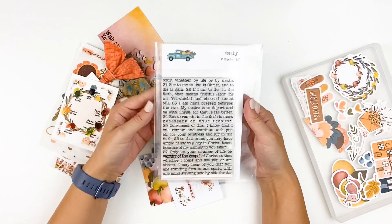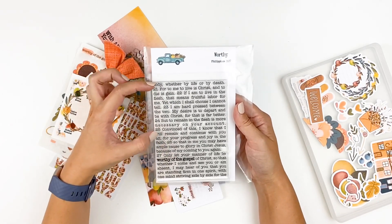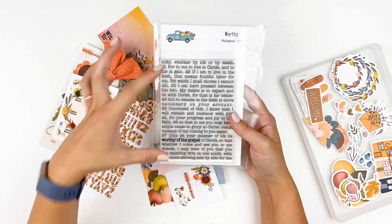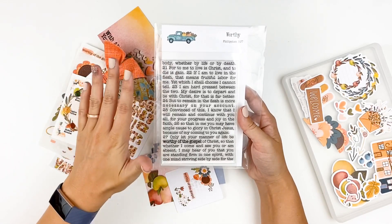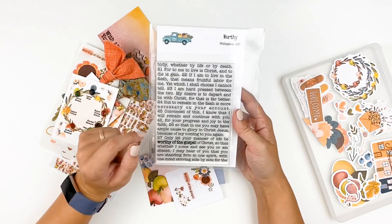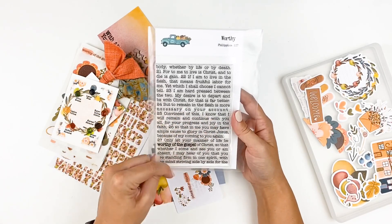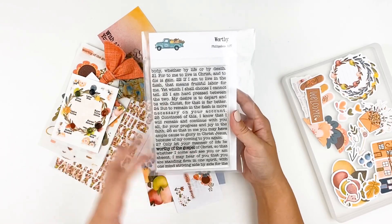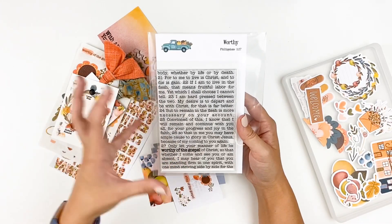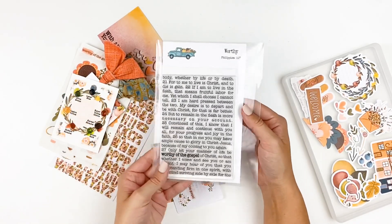Let's start with the stamp set because it is a little bit different this month. It is still the four by six, but they chose to do this scripture — it's Philippians 1:27 — and they've gone ahead and bold-typed 'worthy of the gospel.' You could use this just as it is and stamp it down for a nice clean impression, but you could also use this as a background stamp to create a texture. You could even take a craft knife and cut this apart to cut out the individual words and piece together phrases. I'm excited to use this as a texture background and have that theme of Philippians 1:27 all throughout the month as I work through the devotional.